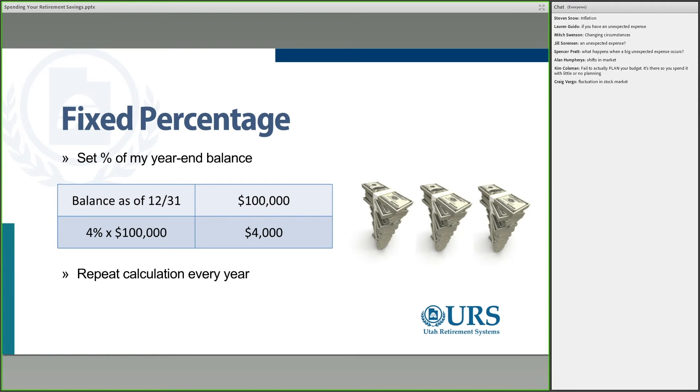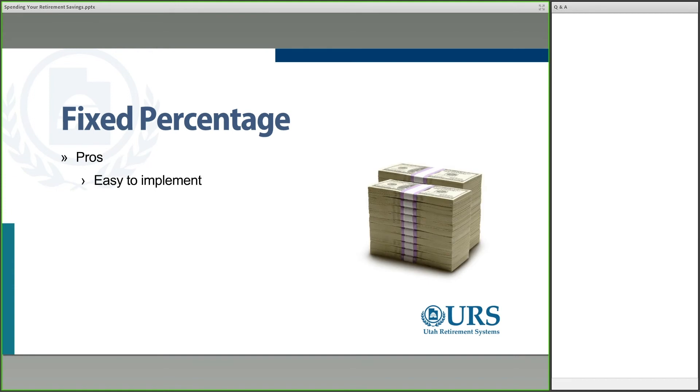Another strategy is what we call the fixed percentage. With this one, you just take a set percentage of your prior year-end balance. For example, if I've got $100,000 at the end of last year and I want to take 4%, this year I take $4,000 out of it. I just repeat the calculation each and every year — constantly applying that fixed percentage, whether it's 4%, 3.5%, or 5%. It's pretty easy to implement: whatever last year's balance is, multiply by your desired percentage, and you're done.